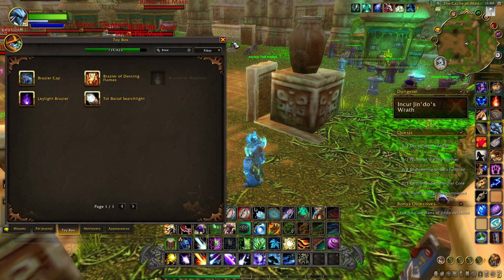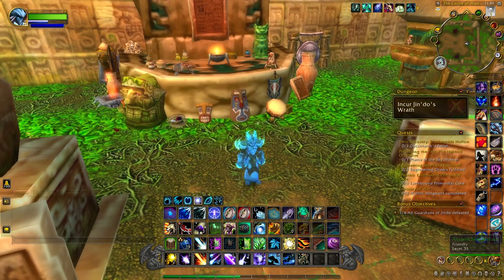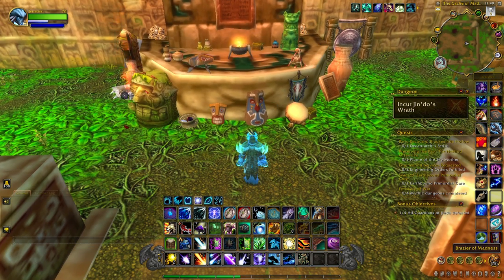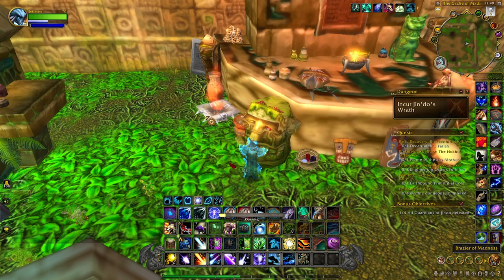Where you want to come is Zul'Garab dungeon, over to the Catch of Madness area right here. When you come here you'll notice an altar in the back, and on the left-hand side is a Brazier of Madness. What you want to do is just click this.